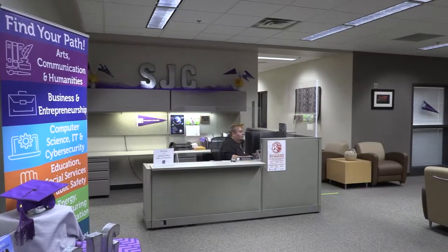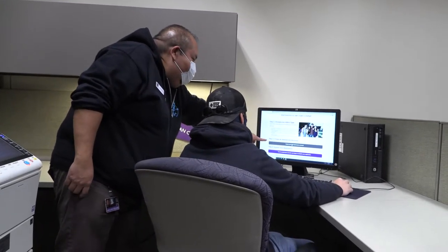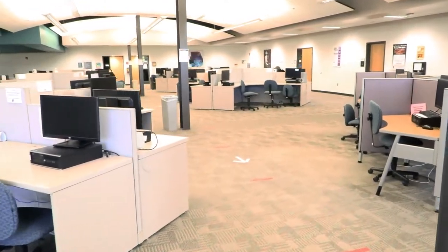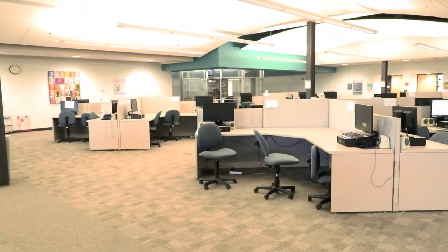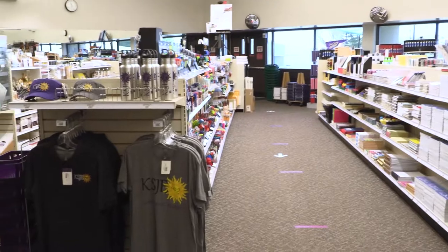We begin our tour with the admissions office, which is located in our West Classroom Complex. We handle all interactions with potential and prospective students and navigate them through the admissions process. As you can see, this building is one of the largest student labs. The bookstore and humanities office and much more is located in here as well.